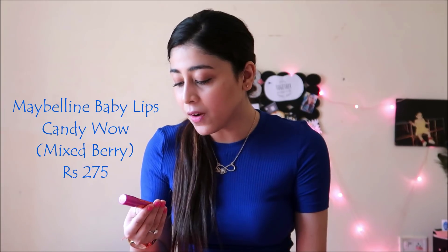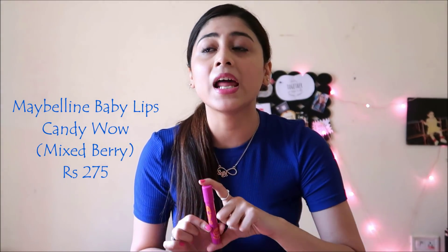So the first one I have is the Maybelline Baby Lips Candy Wow in the shade Mixed Berry. The Candy Wow range is something which I love, not because of their color because their color is not very dark, but because of their texture. And if you have really chapped lips, this would definitely help. I pretty much like this one.